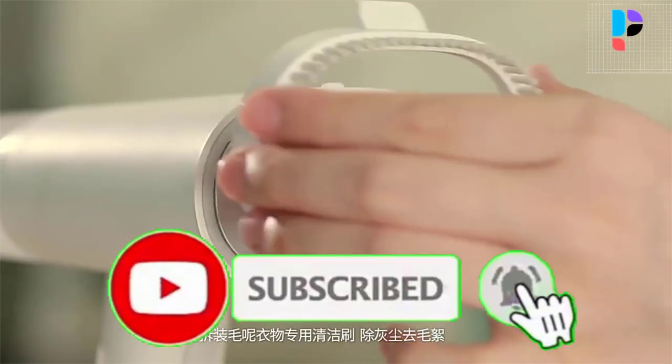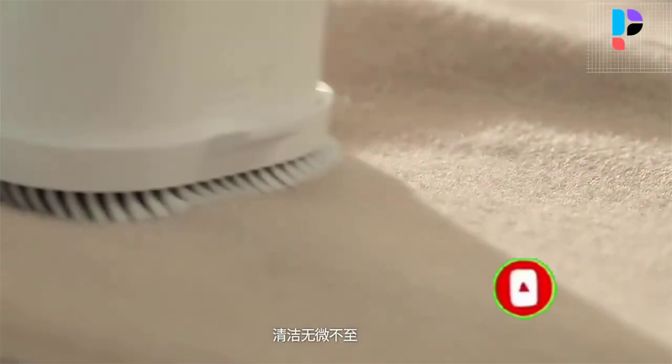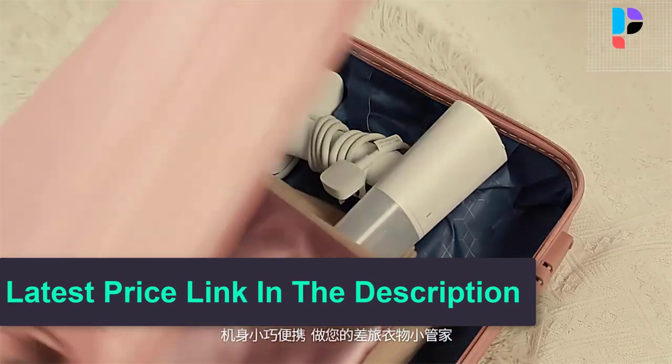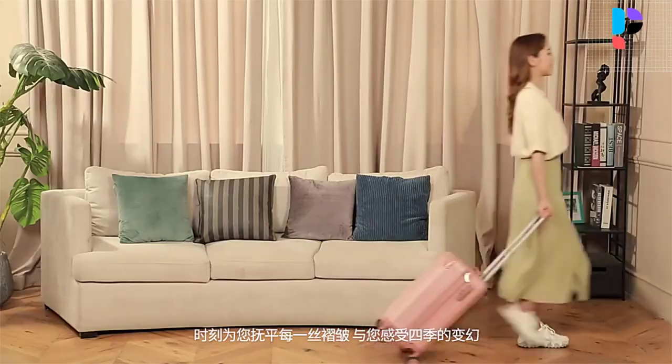Heats up in 30 seconds for fast ironing. High temperature sterilization and mite removal rate reaches 99.9%. Under the multiple effects of pressurized steam and high temperature panel, it ensures that the high temperature softens the fibers of the clothes from the outside.